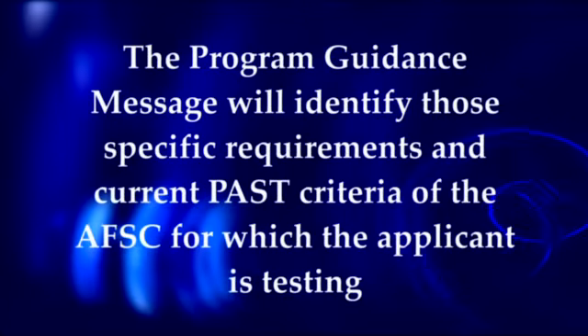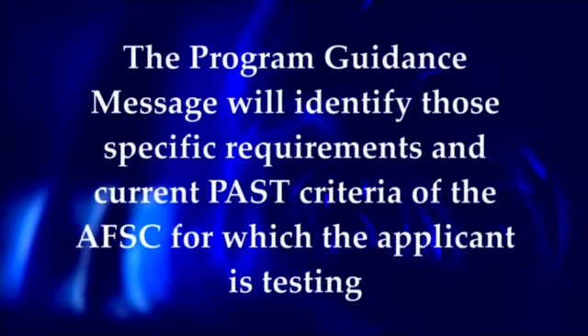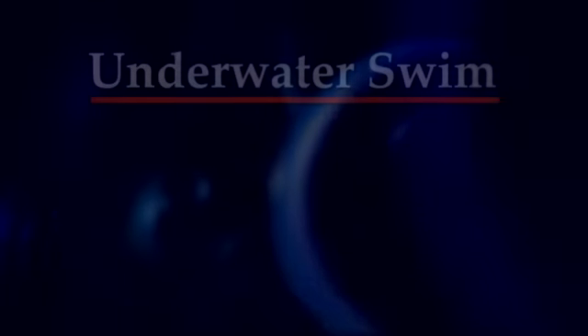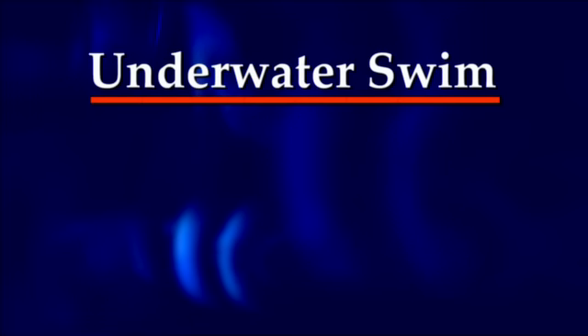The program guidance message will identify the specific requirements and current PAST criteria for the AFSC for which the applicant is testing. The first event is the underwater swim.